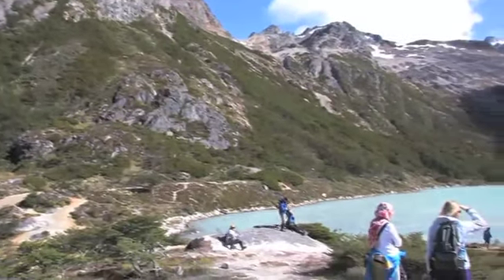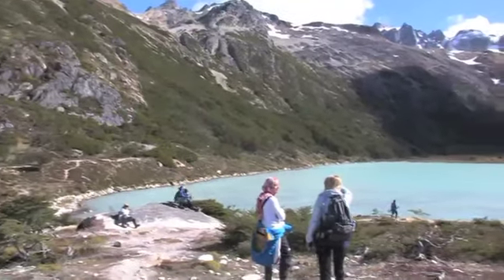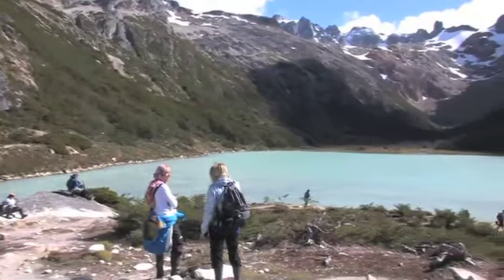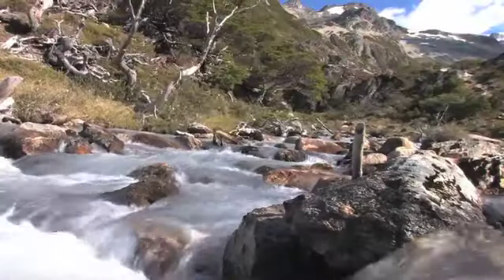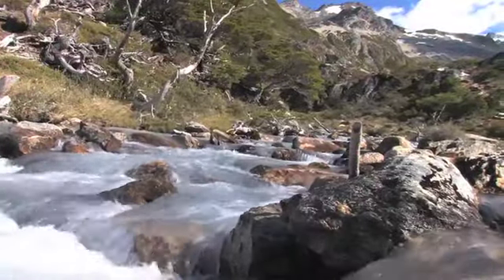You have ice, you've got rock, you've got perhaps water beneath them, and so the dynamics are quite similar. Looking at the glaciers here and the effect on the landscape, we get a good idea of what's happening beneath the glaciers in Antarctica as well.